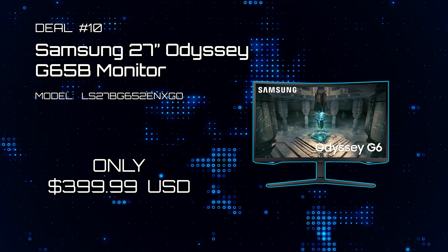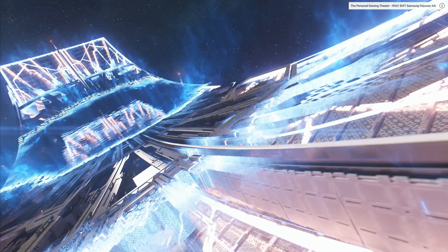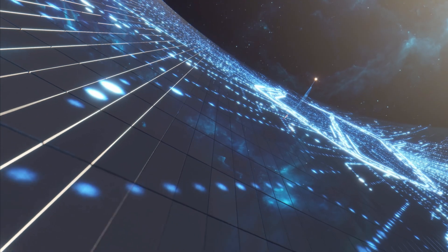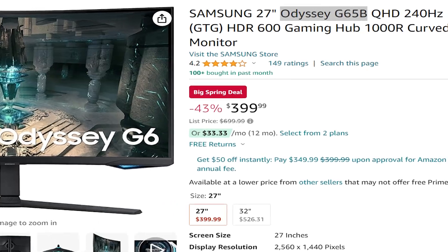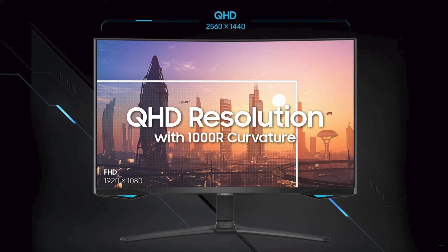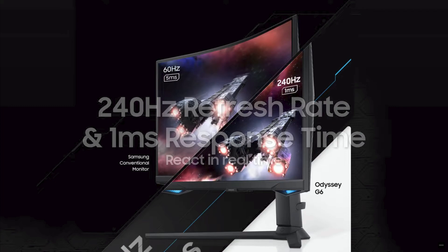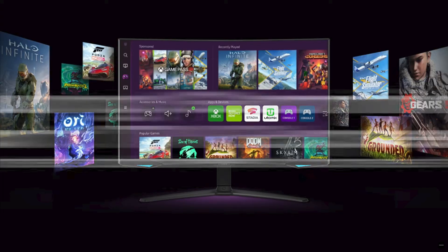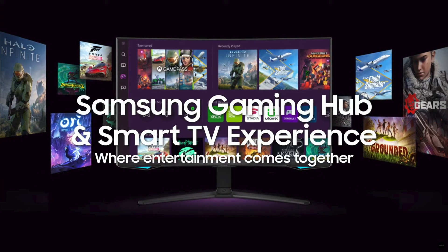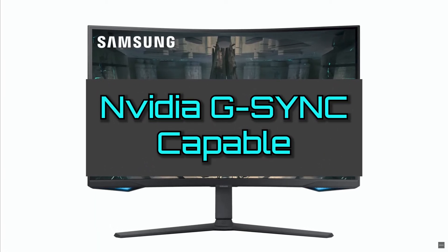Deal number ten: Samsung's 27-inch Odyssey G65B Monitor. Attention gamers — are you looking for a high-end gaming monitor but don't want to pay the near $1,000 price tag? Well, the Odyssey G65B is now on sale for only $399. This impressive gaming monitor is at 2K resolution with a 1000R curvature. Its VESA-certified DisplayHDR is rated at 600, and it has an impressive 240Hz refresh rate with only 1ms response time. You'll also gain access to Samsung's Gaming Hub and Smart TV OS. AMD FreeSync Premium Pro is included, which also allows NVIDIA G-Sync to work.